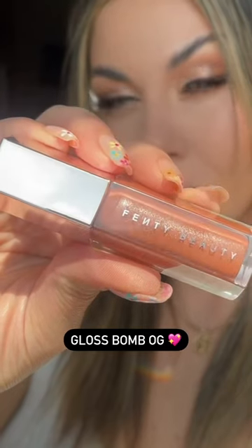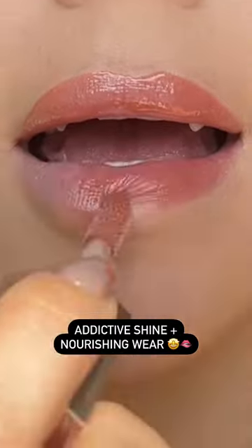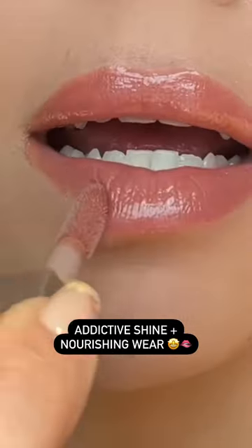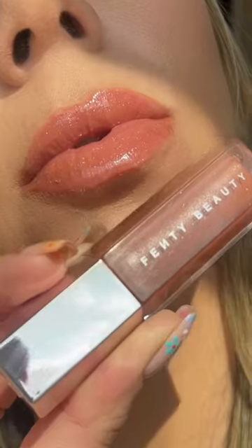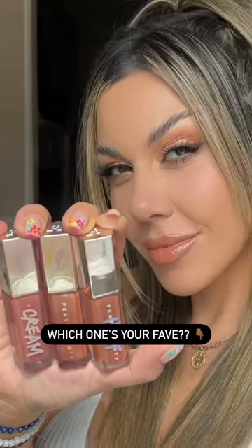Now let's give it up for the OG Gloss Bomb Universal Lip Luminizer. This formula gives you a subtle tint with a soft shimmer and an addictive shine. It's truly the perfect universal finishing touch to any look. If you're a Gloss Bomb addict, drop a comment and tell us which one is your fave.